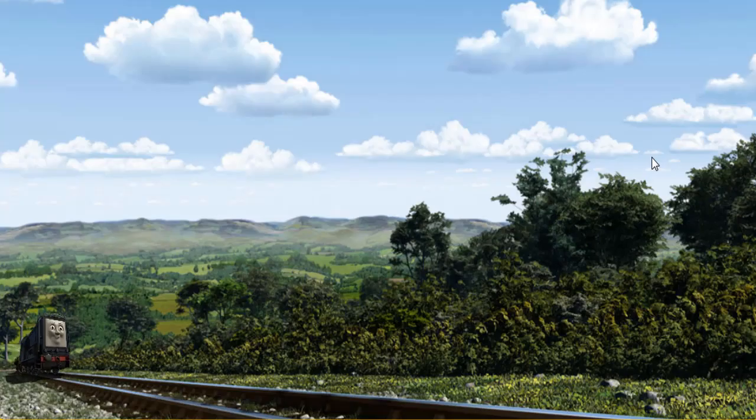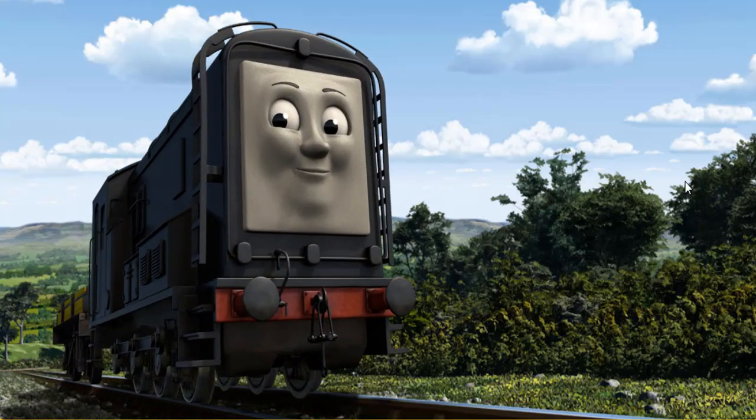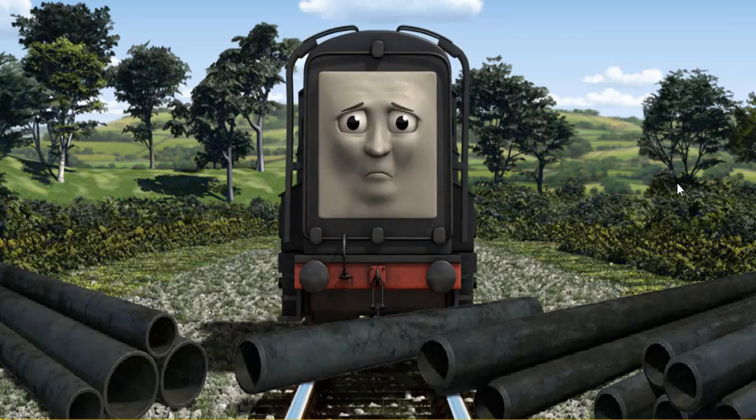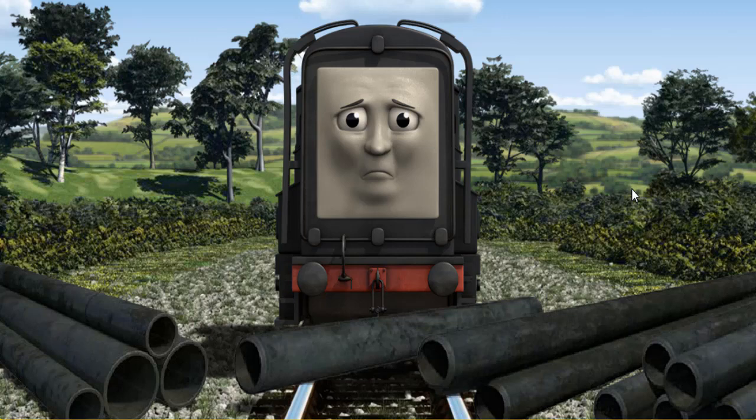Diesel went through the countryside. Suddenly, the tracks were blocked. Diesel had to stop. He needed to go a different way.